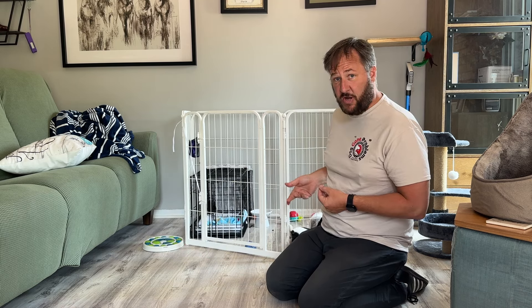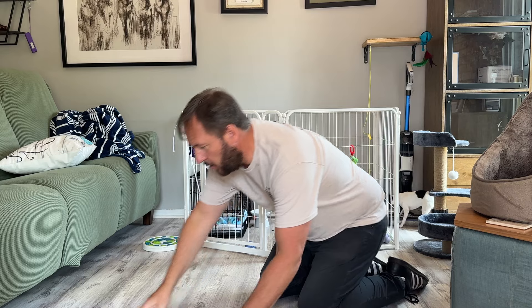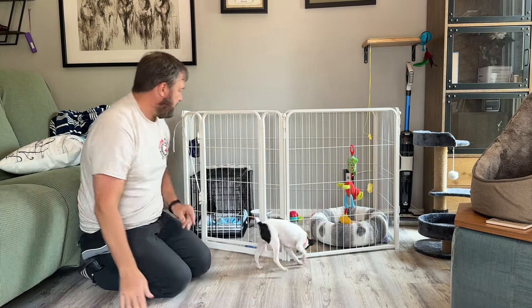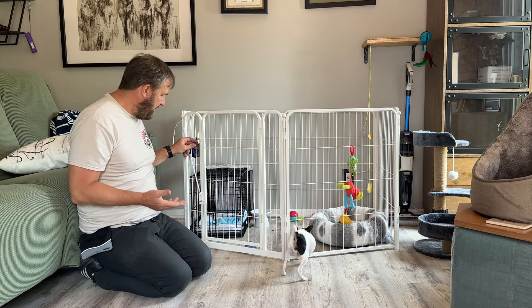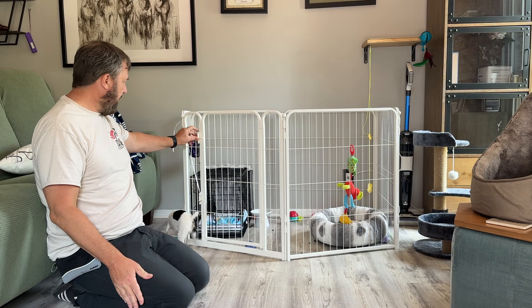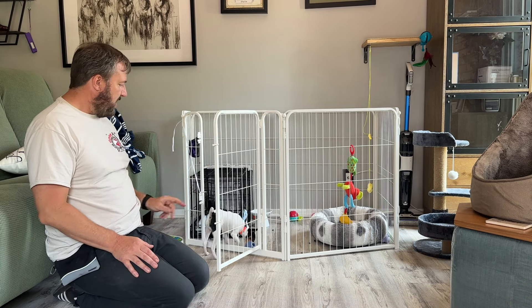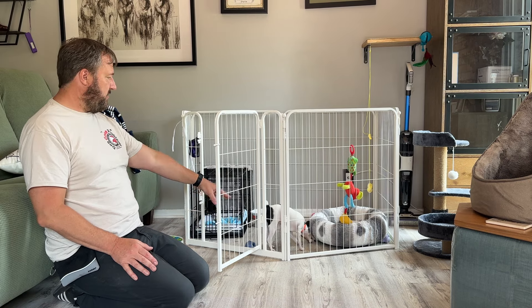When we use a cue, we want the cue to come before the action. As I open this I'm going to say the word 'Alaska' right before he goes in, and then say 'good' — his marker word — so he understands he did the right thing. Alaska! Good! I waited until he had one paw in before I said good.